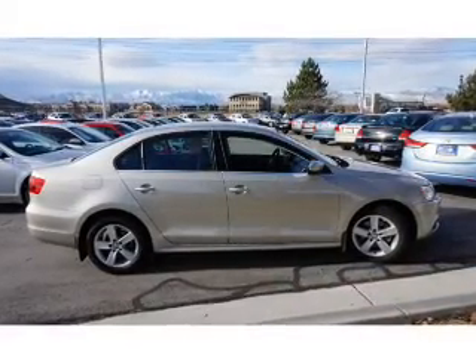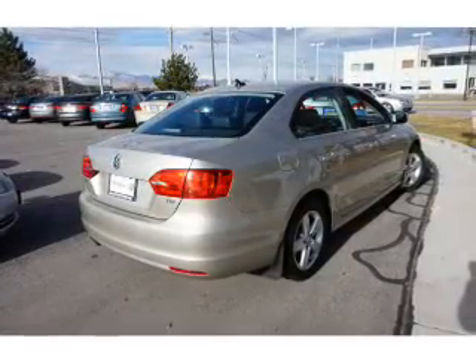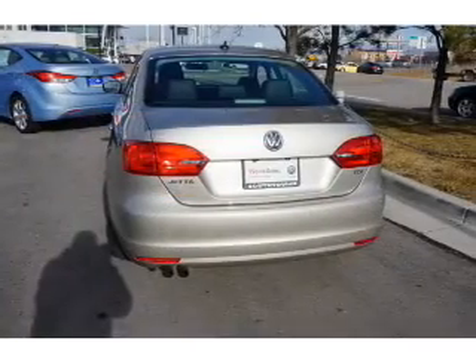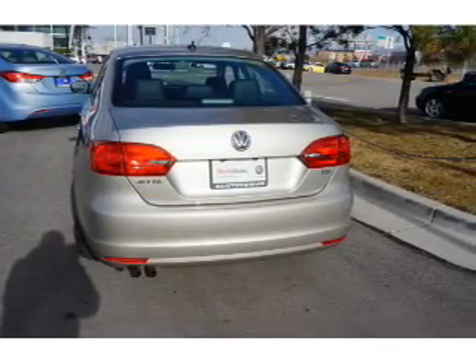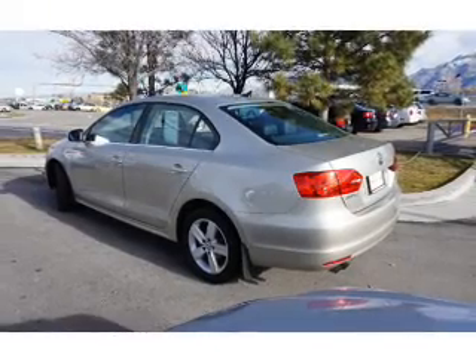The features include keyless entry. Inside you'll find heated seats, an adjustable tilt steering wheel, cruise control, a trip computer, anti-theft system, air conditioning, power door locks, power windows, power steering, and AM FM stereo with a CD player.